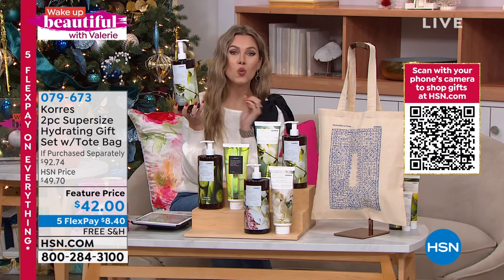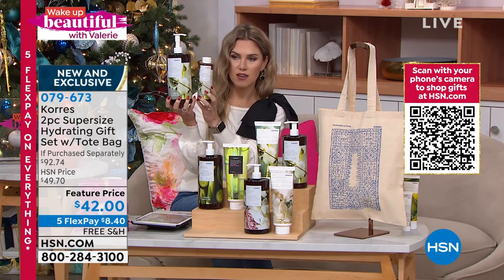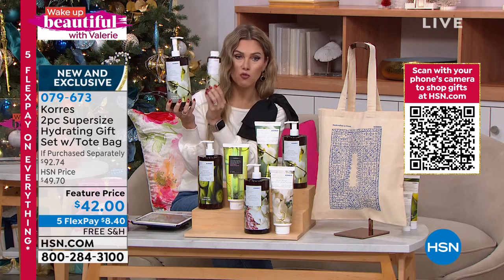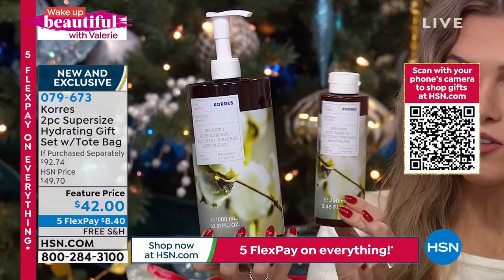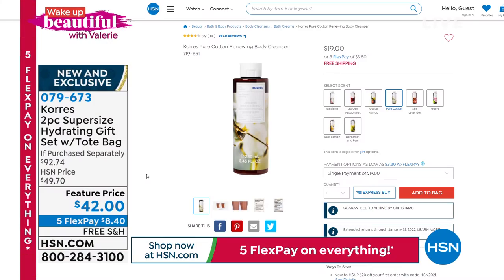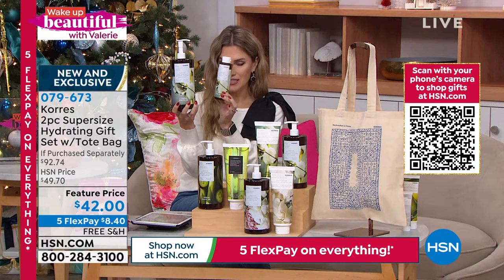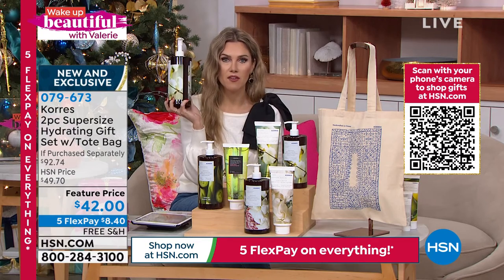This is the one liter with the pump. The regular size is $19 on HSN.com. We have poured four of the regular size bottles into the one liter. So if you do the math, 19 times four is like $76. It's insane — you're not paying for that.